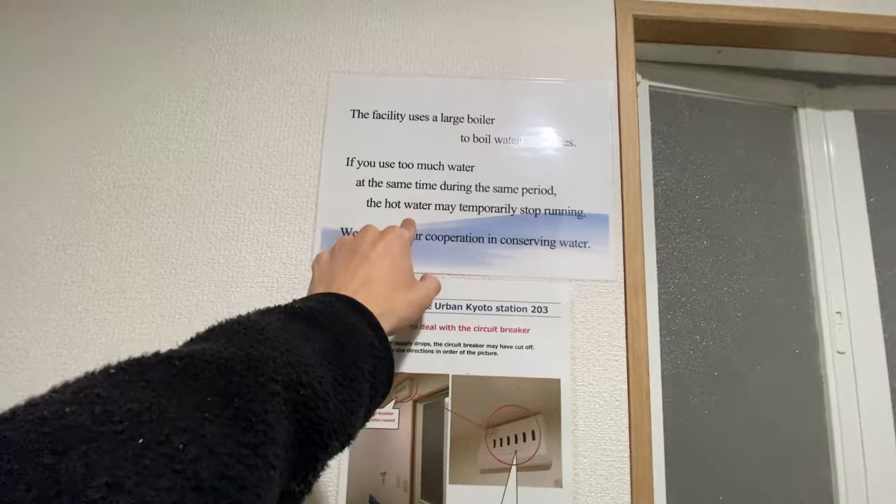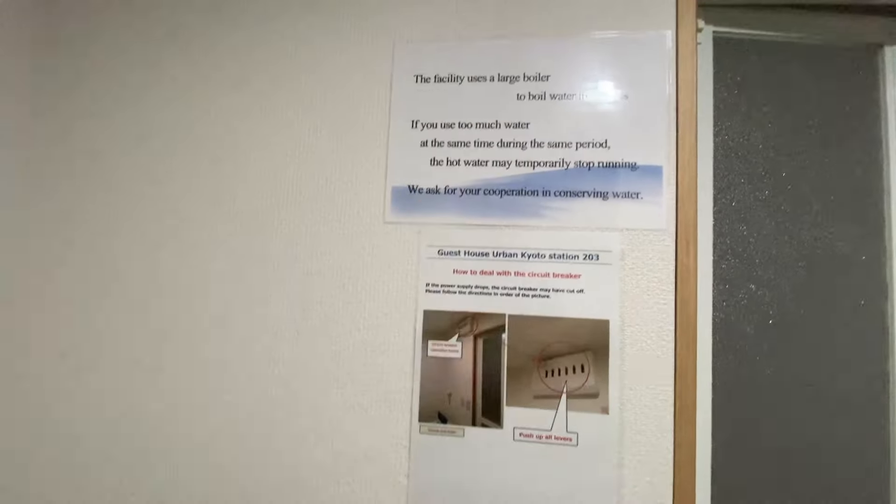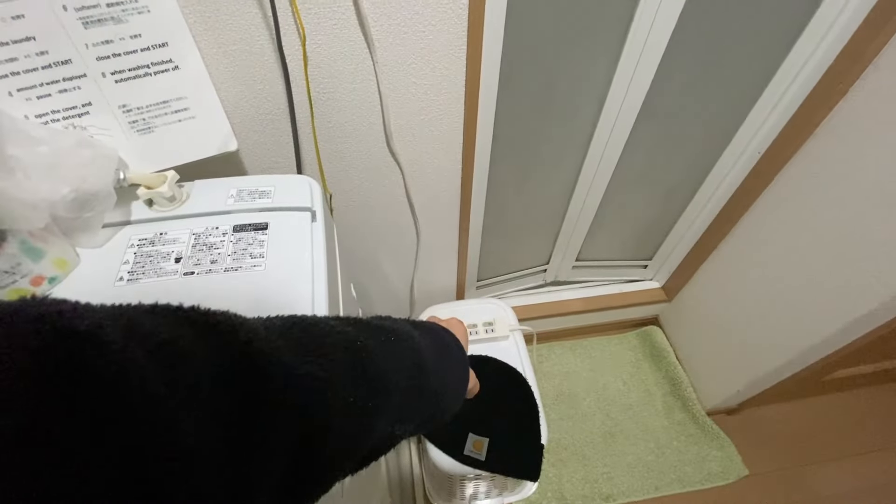The host is asking me not to use a lot of water because they boil water in batches — I'd call that an eco-conservative tactic to get guests to lower the water bill. We can see the circuit breaker right there. There's also no mirror to shave with in this Airbnb, so I've got a plug adapter set up here.